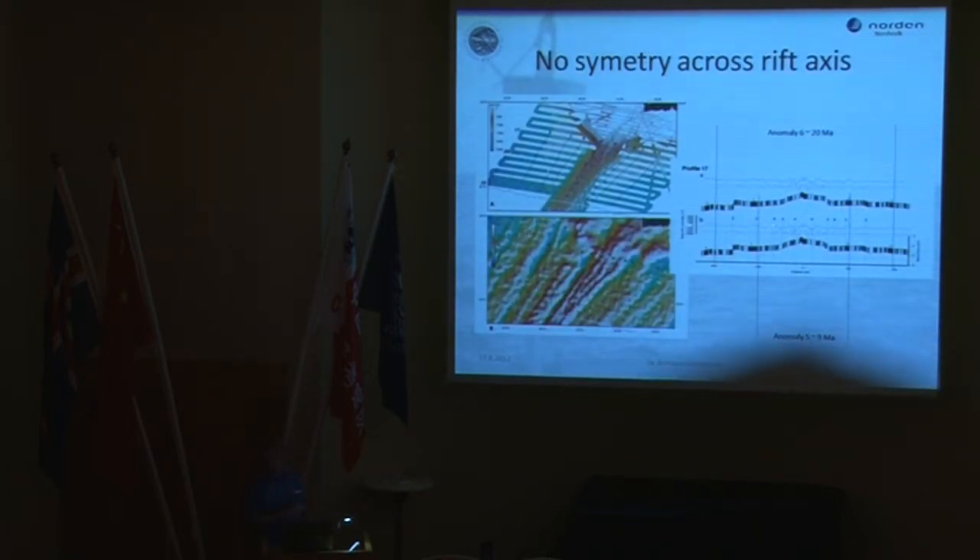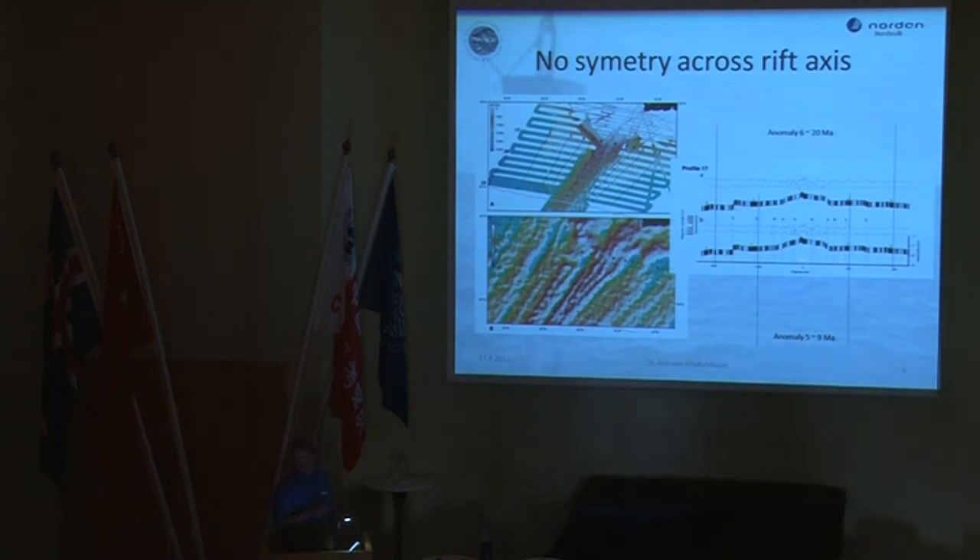One of the things we observe is in this magnetic image of line 17: the anomalies we get here — Anomaly 5, which is about 9 million years old, and Anomaly 6, which is about 20 million years old — are slightly further away from the rift axis on the North American Plate compared to the Eurasian Plate. That is a strange thing if the rifting axis has been in place throughout this time. Basically, this means the rifting axis has been moving, and most of the time it has been adding material to the North American Plate at the expense of the Eurasian Plate, except for the very last relocation, where the Eurasian Plate seems to be taking back something from the North American Plate.